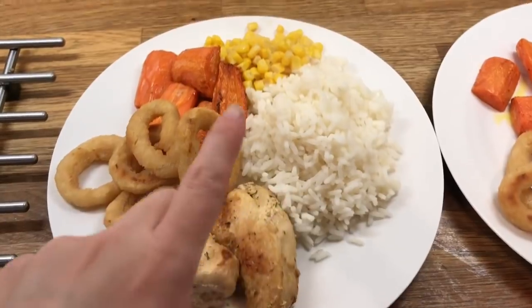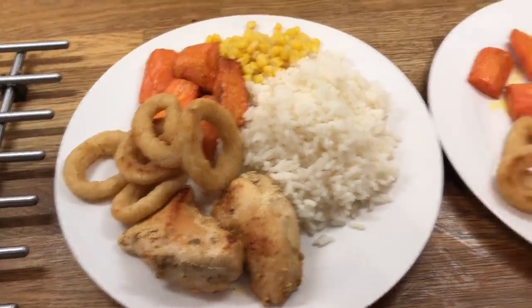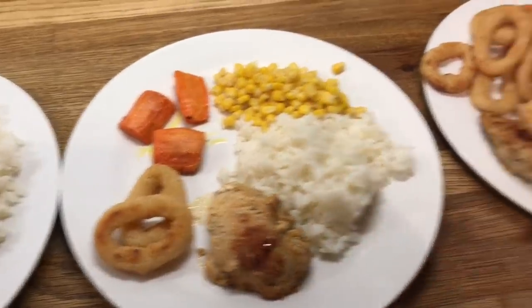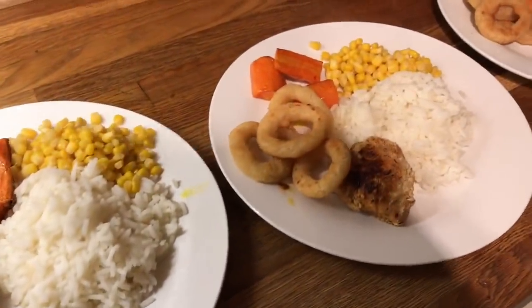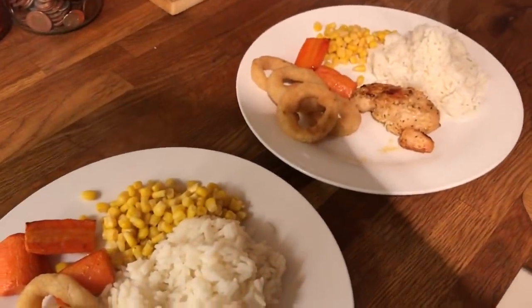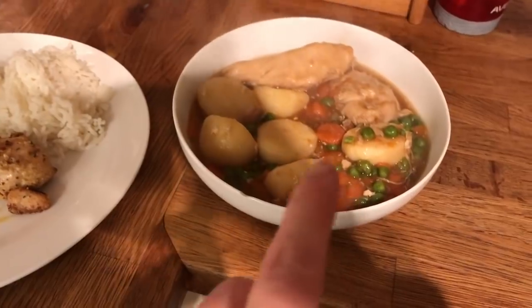Hey guys, it's Friday. So for dinner tonight I've done pan-fried chicken, rice, sweetcorn, roasted carrots, and onion rings. This is Danny's, mine, Cameron's, Liam's, and little Ollie's.